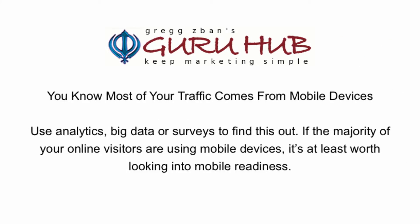You know most of your traffic comes from mobile devices. Use analytics, big data, or surveys to find this out. If the majority of your online visitors are using mobile devices, it's at least worth looking into mobile readiness.